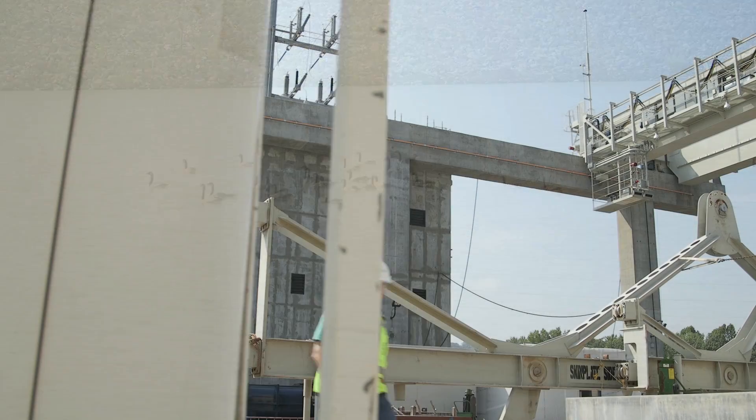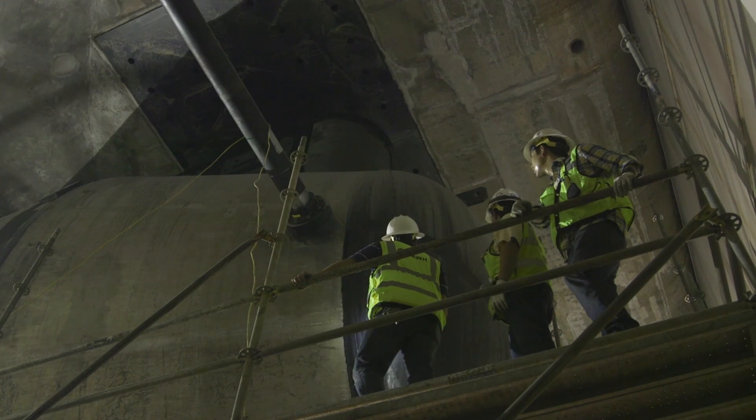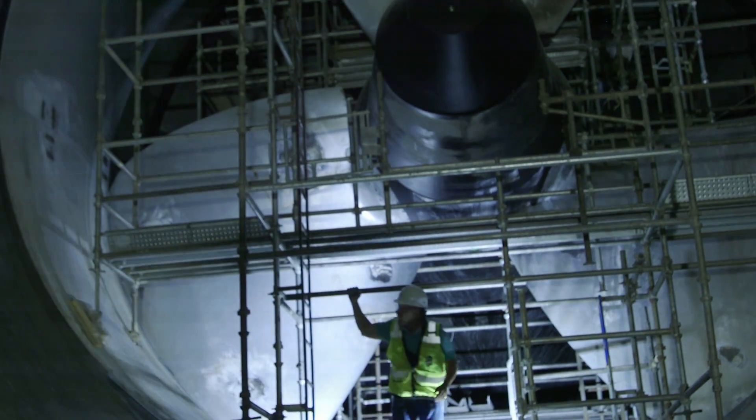This hydropower plant is a bulb turbine and it works as a run-of-the-river, so it's a low head facility. Basically the water is going to come around the bulb which houses a stator and a rotor. It's going to go around that, go through the wicket gates, and then it's going to hit the runner blades.